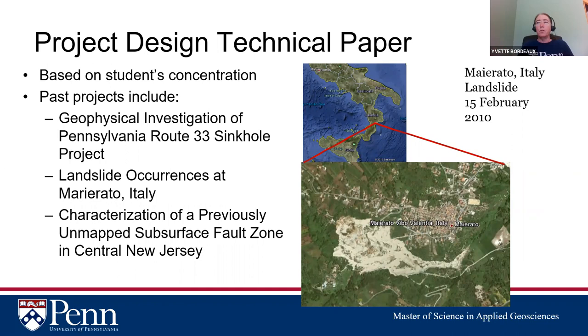Other capstone examples include a geophysical investigation of a Pennsylvania Route 33 sinkhole project, a study of landslide occurrences in Italy to help predict and keep a town safe, and a New Jersey project where a student mapped a buried fault that a company suspected existed but lacked the time and manpower to locate — making it useful for their future projects.